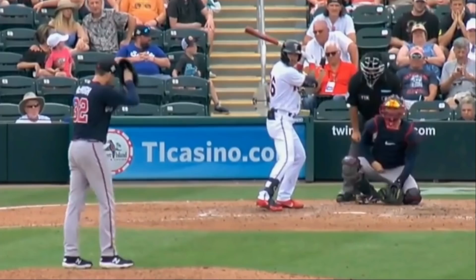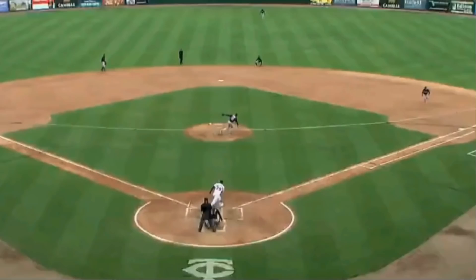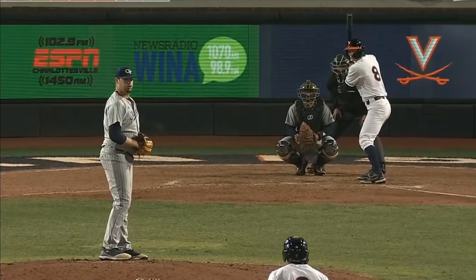Colin McHugh threw this beautiful and filthy curveball that had an amazing 76 inches of vertical drop. You can get these numbers on Baseball Savant — basically it's measured by taking the trajectory of the pitch originally and seeing how much it deviates from that trajectory. McHugh also proved that pitchers are athletes with this amazing play.